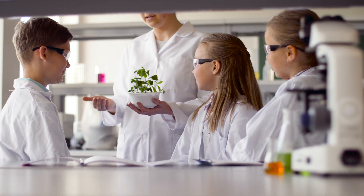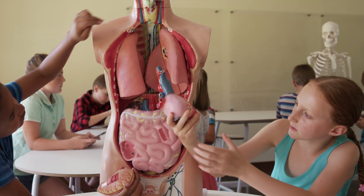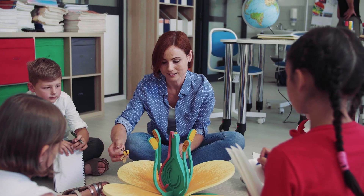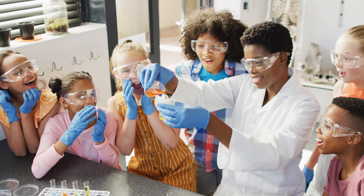Integrating hands-on interactive learning tools is key for engaging students in science and STEM concepts. With access to the right materials, students can visualize complex concepts and become curious, engaged learners that are ready for the future.